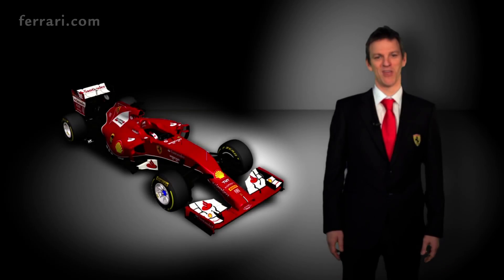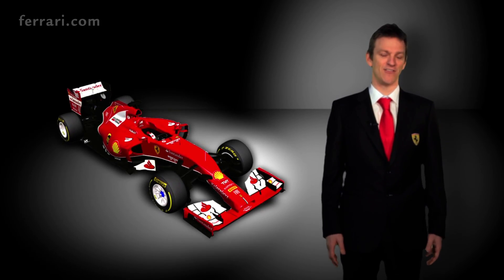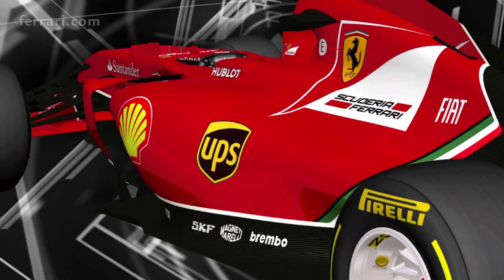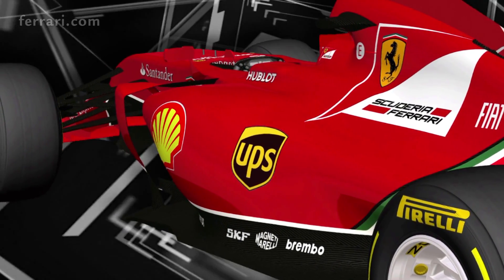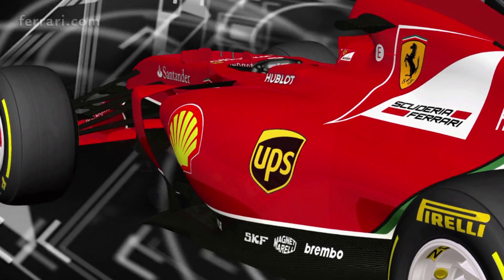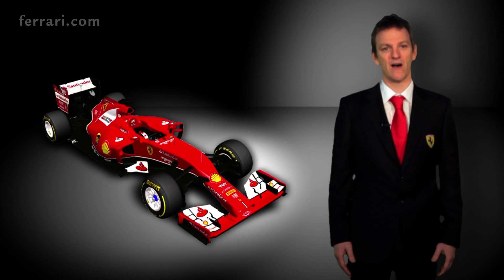2014 is an exceptional year for Formula 1. An absolute raft of regulation changes commanded us to make a very early start on this project. The F14T began life more than two years ago in order to give us sufficient time to do the ground-up redesign of every aspect of this car.